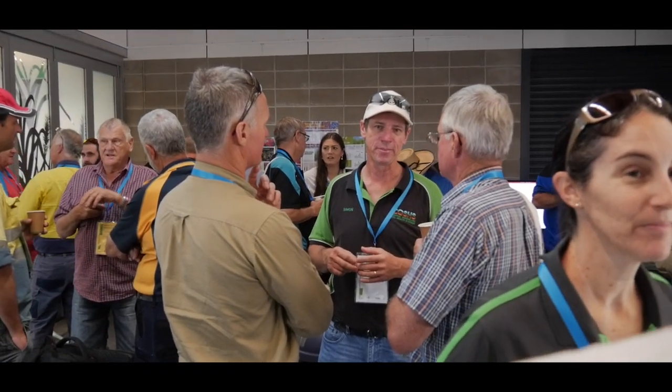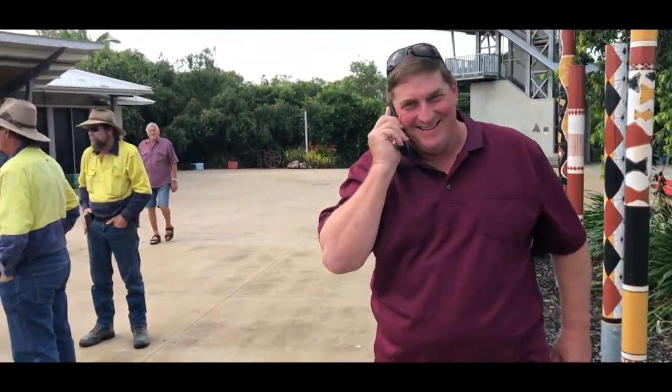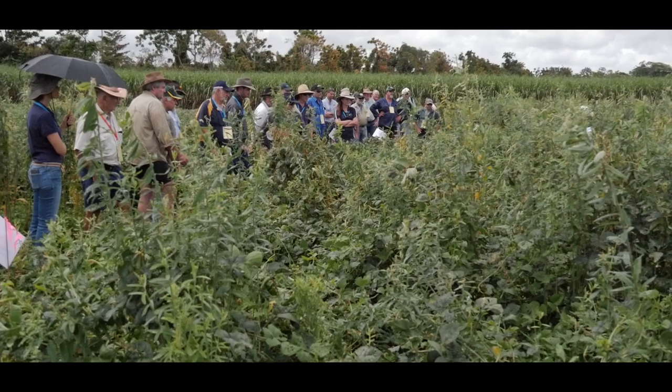Razor Moore and his mycorrhizal fungi — he loves it. They managed to go to a regen conference up in Ingham and seeing it actually out in the paddock inspired him even more. He said, 'No, I've got to give this a go.'